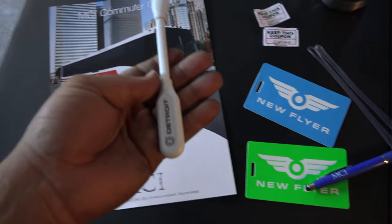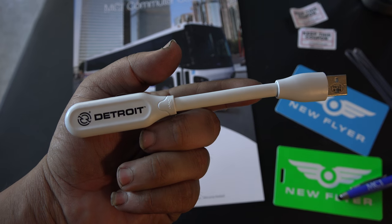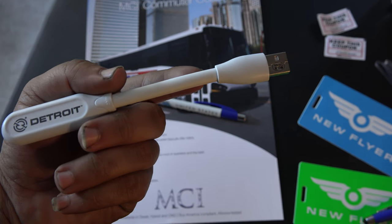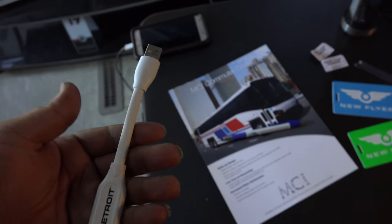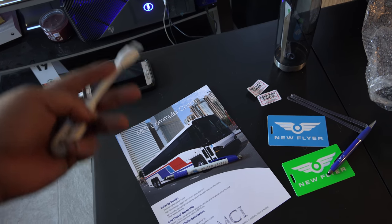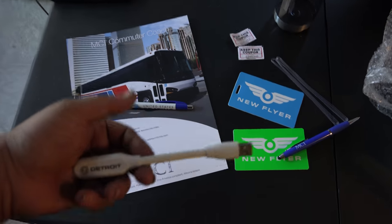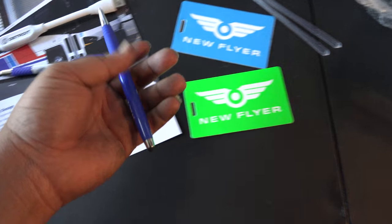Detroit Diesel was there showing off their stuff. They had a lot of information and I was able to talk with their rep — he gave me this USB light. I haven't plugged it in yet because I'm uploading another video and my internet is tethered through my phone, so I don't want to disconnect anything.